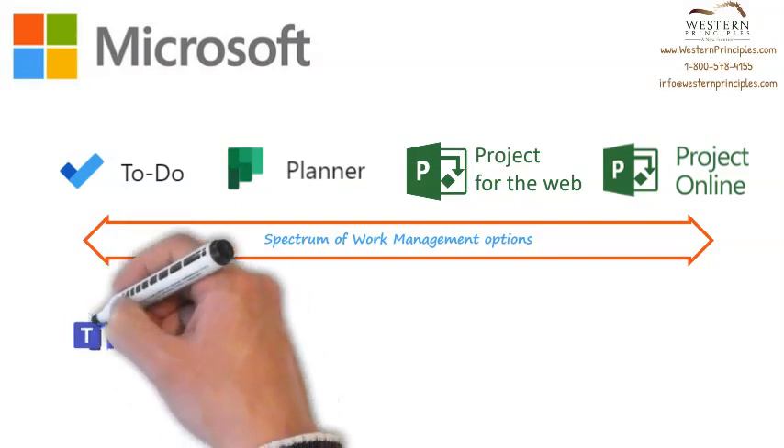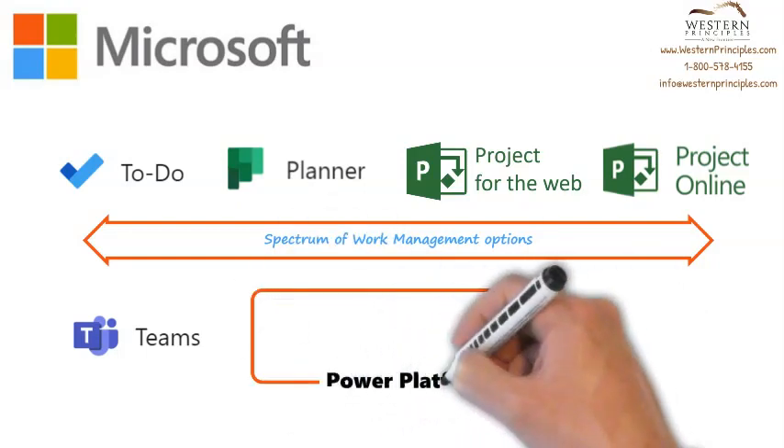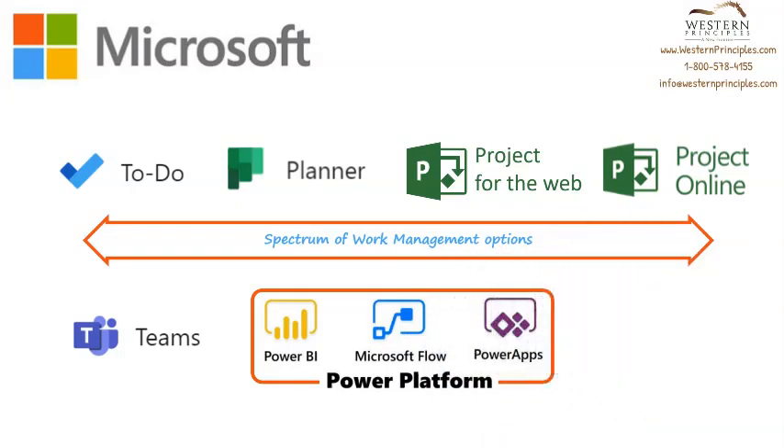All of this can be strengthened with collaboration solutions provided through Teams. Work management solutions can be extended through the Microsoft Power platform, including Power BI and the available content pack for Project Online, which provides great visibility into program and project progress, costs, resources and more. Flow and Power Apps are also used to extend the work management solution family, with easy integration and customization of the solutions.